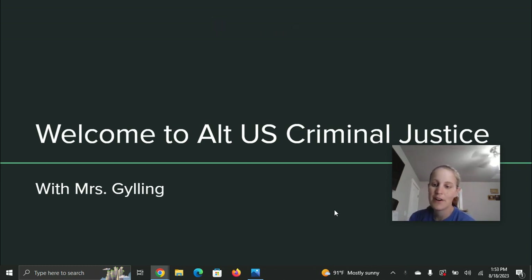Hi, it's Mrs. Gilling here, and I'm going to be your U.S. criminal justice teacher this quarter. Super excited about it. Before I let you know a little bit about the course and what to expect, I wanted to let you know a little bit about myself.